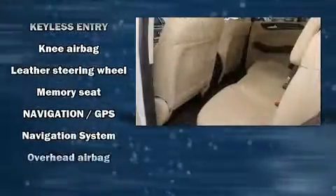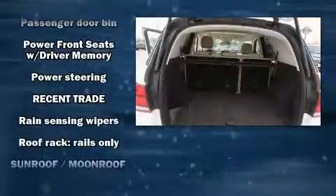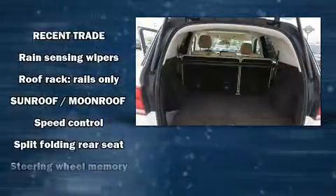For added security, Dynamic Stability Control supplements the drivetrain. A Carfax history report indicates just one previous owner.